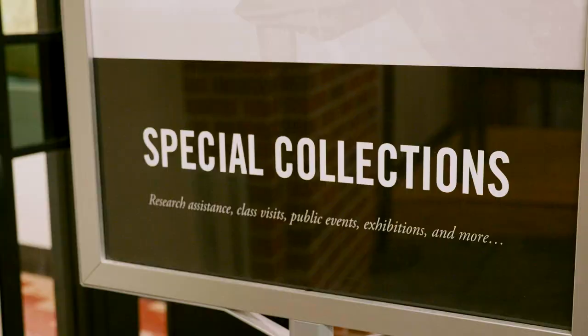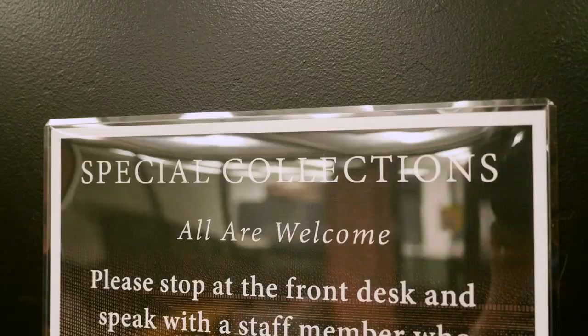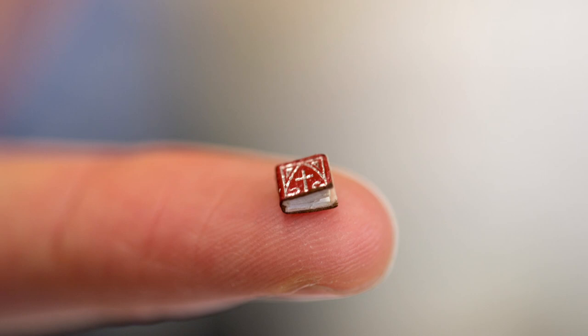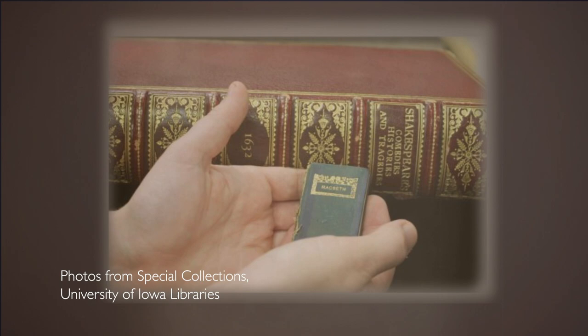As the famous expression goes, good things often come in small packages. But in the case of a collection of books at the University of Iowa, great things here come in small, very small packages. Miniature books — small, intricately detailed works of art that come in different shapes, designs, styles, and of course, sizes.